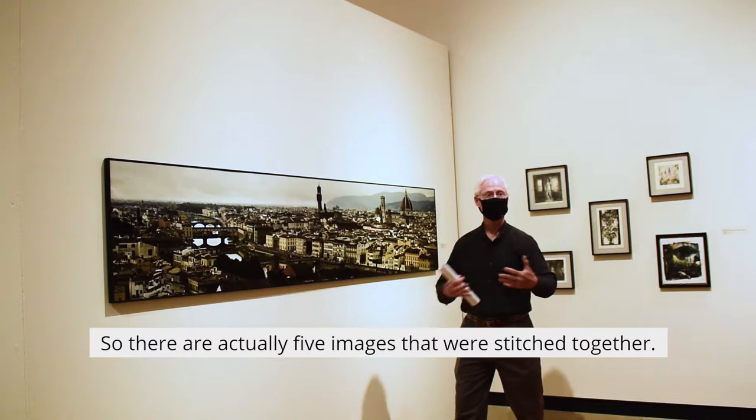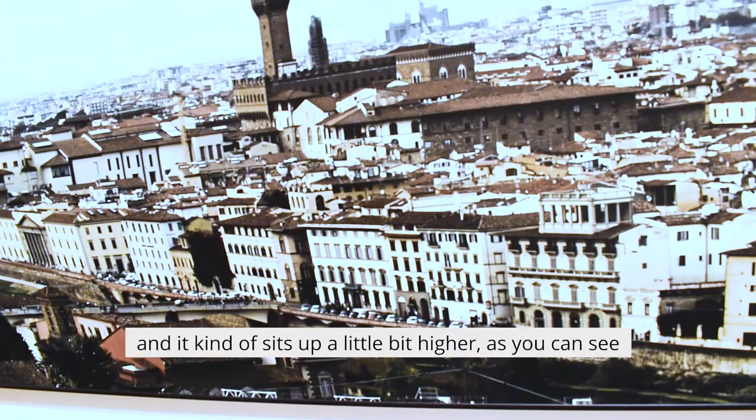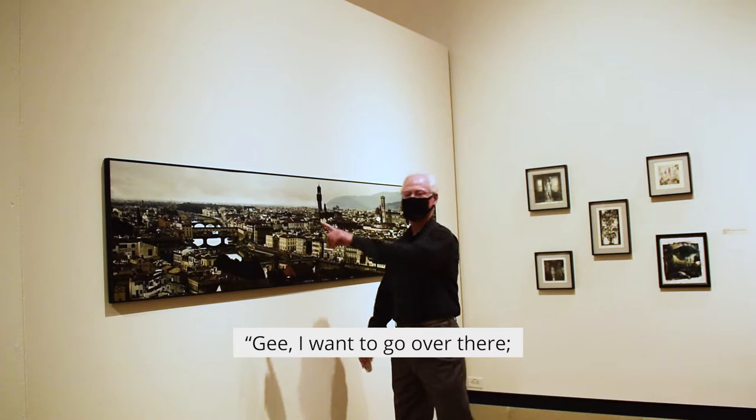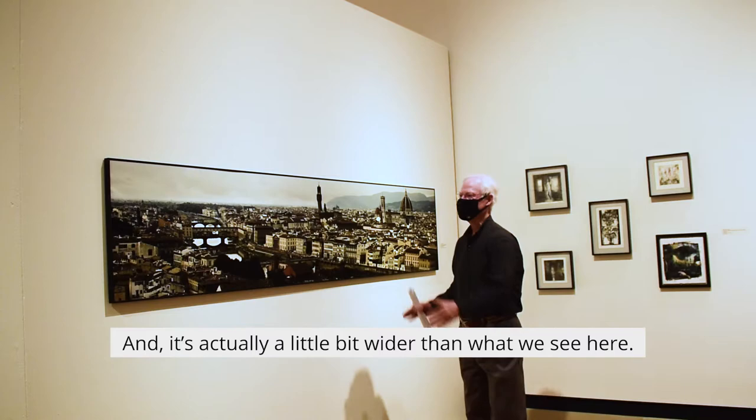There are actually five images that were stitched together. This was taken from the Piazzale Michelangelo, which is across the river — it sits up a little bit higher, as you can see, so it's one of the best views of Florence. Standing there you look and say, gee, I want to go over there. It's actually a little bit wider than what you see here. It's just a great place.